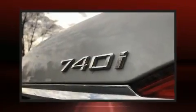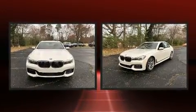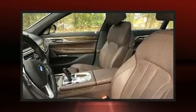Treat yourself to a test drive in the 2017 BMW 740i. With fewer than 45,000 miles on the odometer, this four-door sedan prioritizes comfort, safety, and convenience.